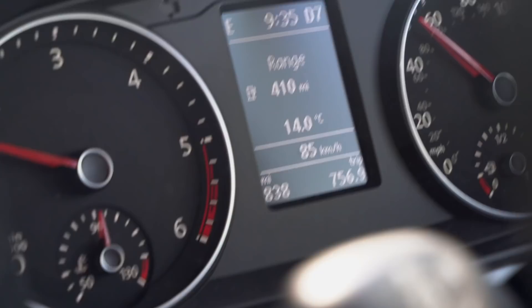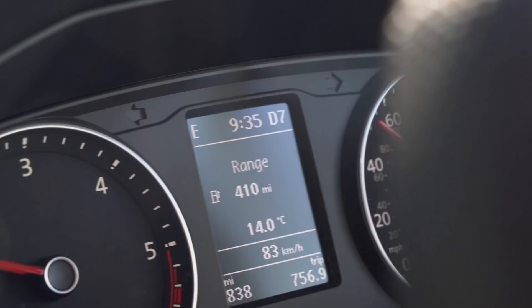Hi guys, as you can see we've just left the Richter headquarters after a great busy week with Tom from ABT. This van was brand new at the start of the week, 20 miles on the clock, we're now on 838 miles. Been really busy, been right the way up to Newcastle showing the dealers our new van. We're now off to Kempten, so we're taking Tom back to Kempten in Germany.